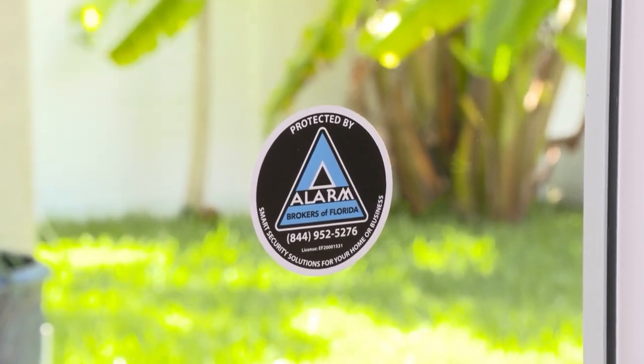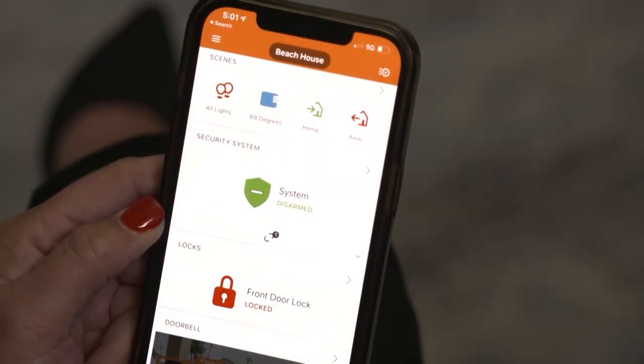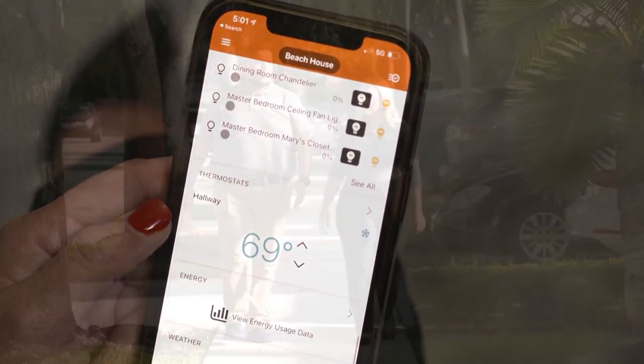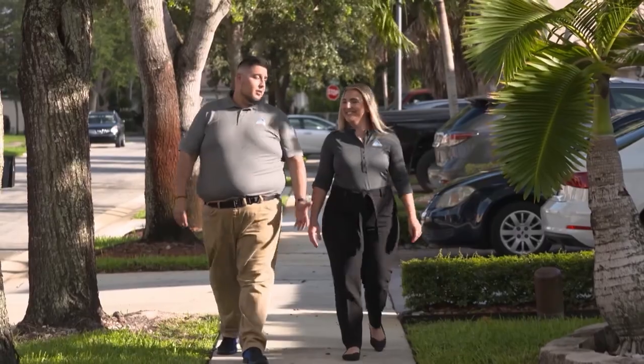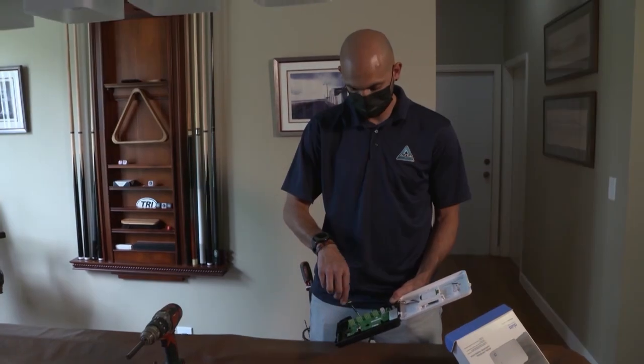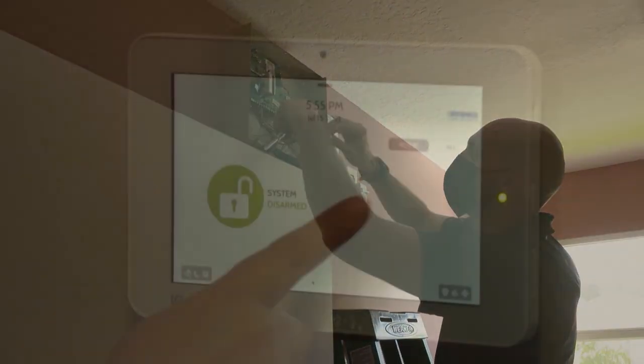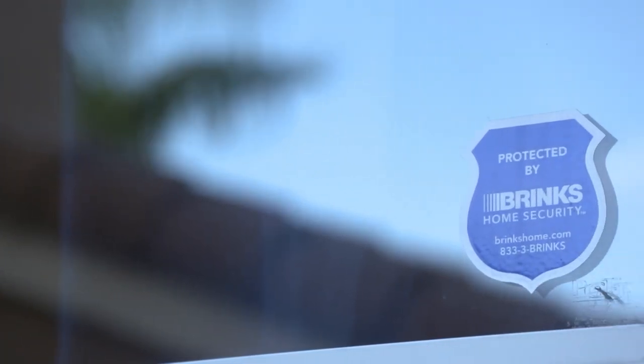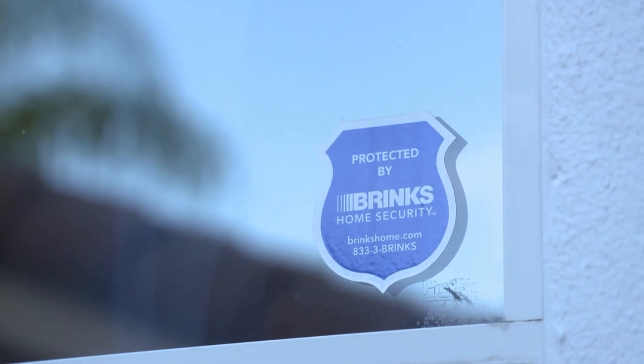Despite the name, Alarm Brokers of Florida isn't just an alarm company — it's a comprehensive home security and technology service provider. If you can think it, they can automate it. We are a family-owned alarm company backed by a nationwide company. When we started this business, we decided to partner with one of the biggest and most reputable companies out there, Brinks Home Security. That helped us build our portfolio of low voltage integration, adding cameras, access control, smart home technology, and audio and video integration, for both residential and commercial clients.